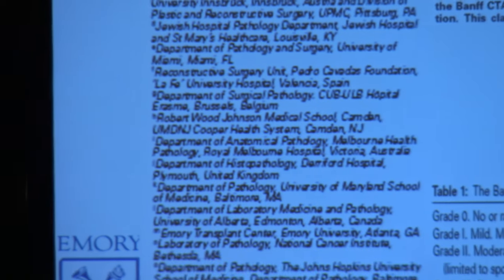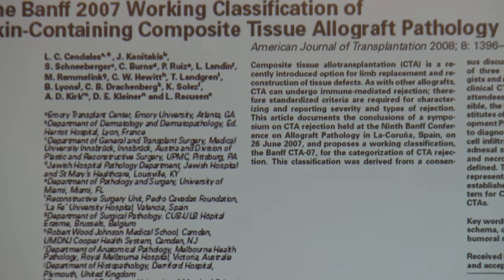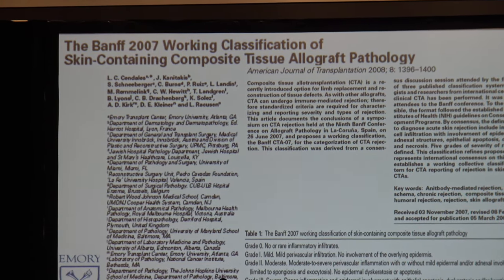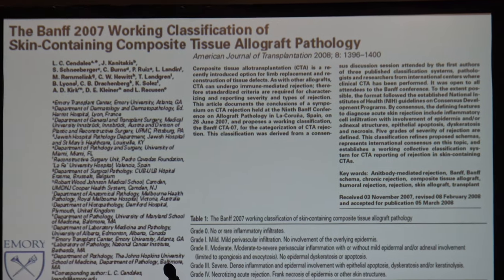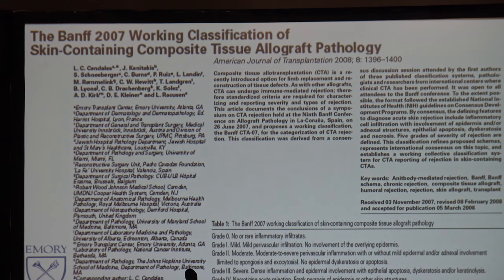Thank you for this opportunity. I'm presenting this for Linda Sandalas at Duke, who had another international conference she had to attend on VCA. She was the first author of the 2007 paper that defined the classification of vascularized composite allografts. It has four grades and is mostly based on acute findings, as chronic changes at that time weren't as well defined — data is still being collected, which was the main focus of this conference.